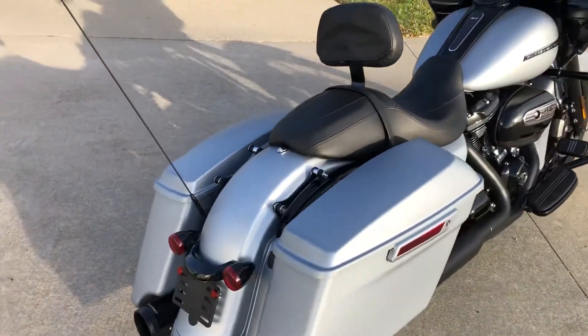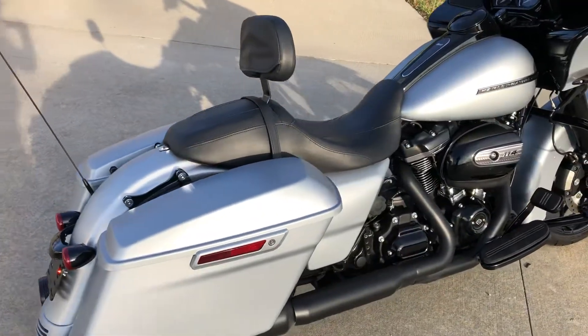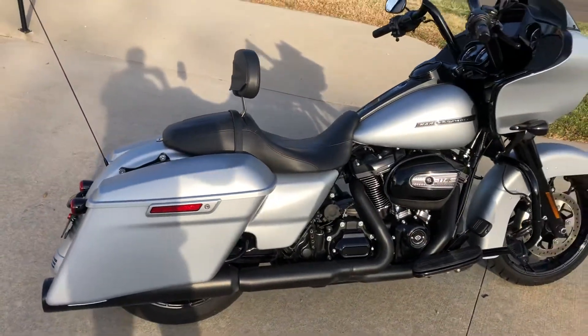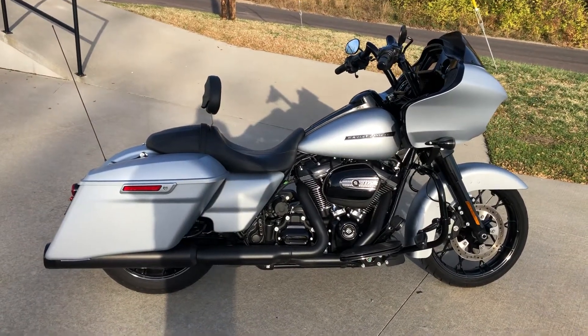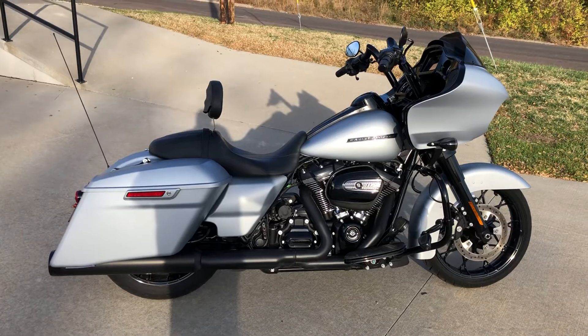This is basically a new motorcycle that can save you several thousand dollars, with accessories included. Come check it out at Jaeger Cycle.